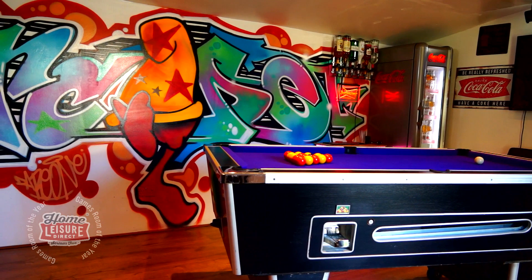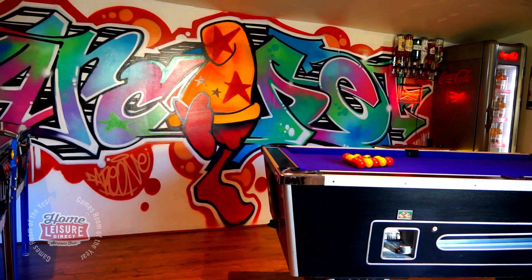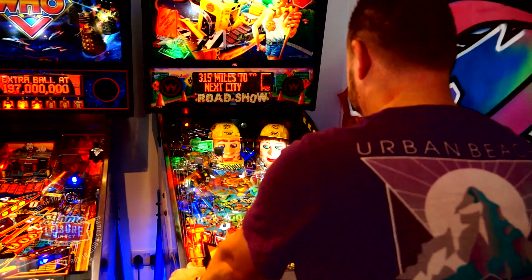What was your inspiration for your wonderful room? Basically it's come from the younger days, hanging around the arcades when you're smaller, and it's just come from there really. As I got older the arcade days disappeared and I thought to myself one day, I'm going to get a pinball machine. The inspiration has just come from there really.